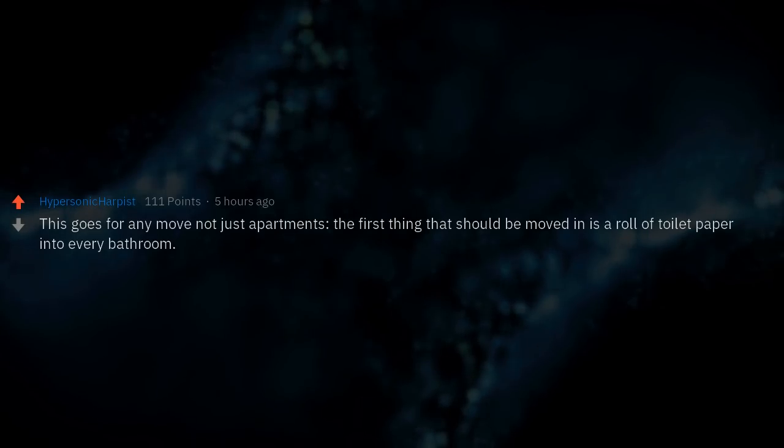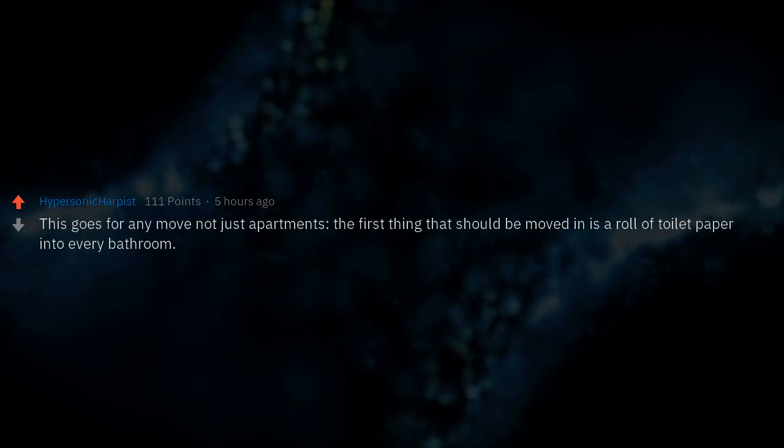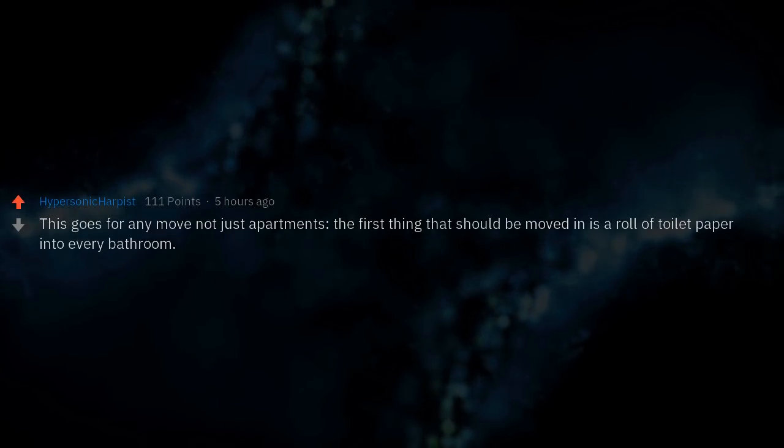This goes for any move, not just apartments: the first thing that should be moved in is a roll of toilet paper into every bathroom.